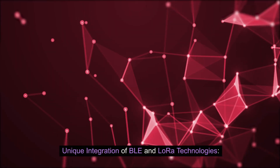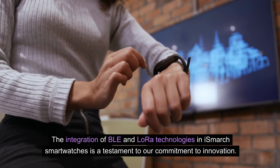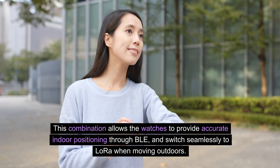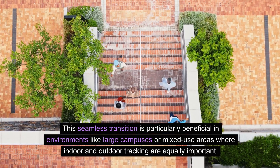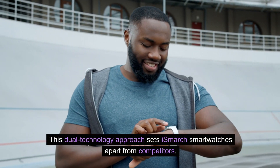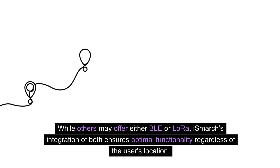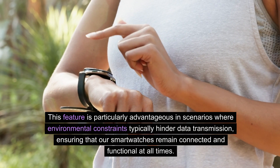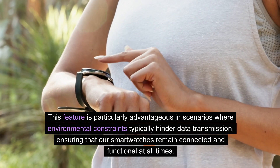The unique integration of BLE and LoRa technologies in iSmart smartwatches demonstrates a commitment to innovation. This combination allows the watches to provide accurate indoor positioning through BLE and switch seamlessly to LoRa when moving outdoors — particularly beneficial in large campuses or mixed-use areas where indoor and outdoor tracking are equally important. This dual-technology approach sets iSmart smartwatches apart, ensuring optimal functionality regardless of the user's location and environmental constraints.